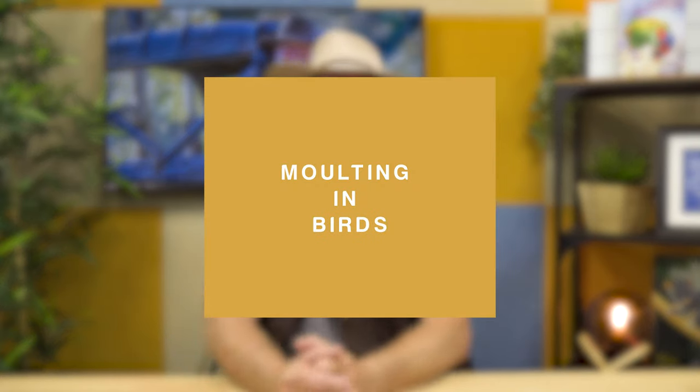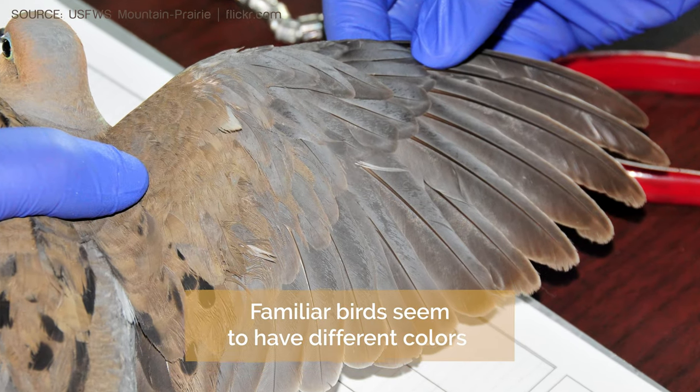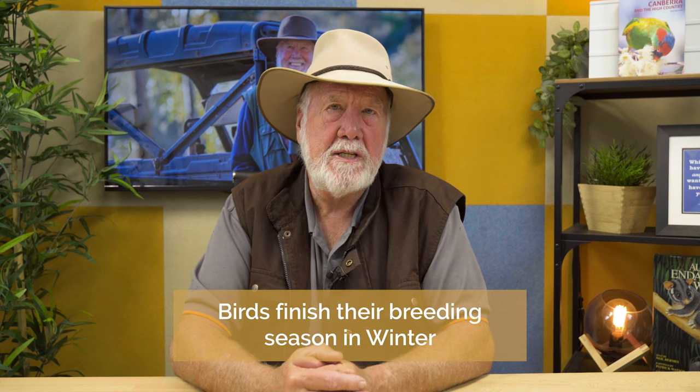My second story today is concerning molt. People have observed to me that at different times of the year their familiar bird will seem to have different colours or look a little different to how they normally would look. At this time of the year in the southern hemisphere, we're going into our winter, and birds will have finished their breeding season. They may well be molting out of their breeding plumage and coming into a new plumage.